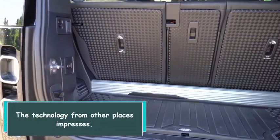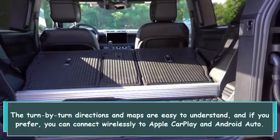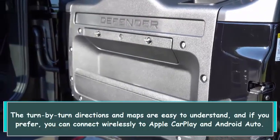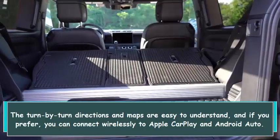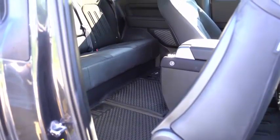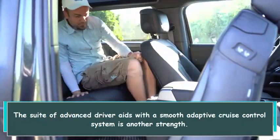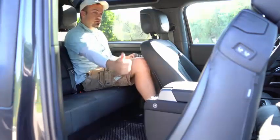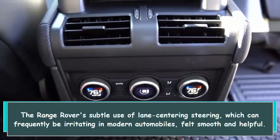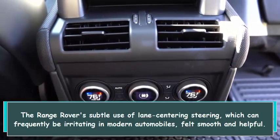The technology from other sources impresses. The turn-by-turn directions and maps are easy to understand, and if you prefer, you can connect wirelessly to Apple CarPlay and Android Auto. The suite of advanced driver aids with a smooth adaptive cruise control system is another strength. The Range Rover's subtle use of lane-centering steering, which can frequently be irritating in modern automobiles, felt smooth and helpful.